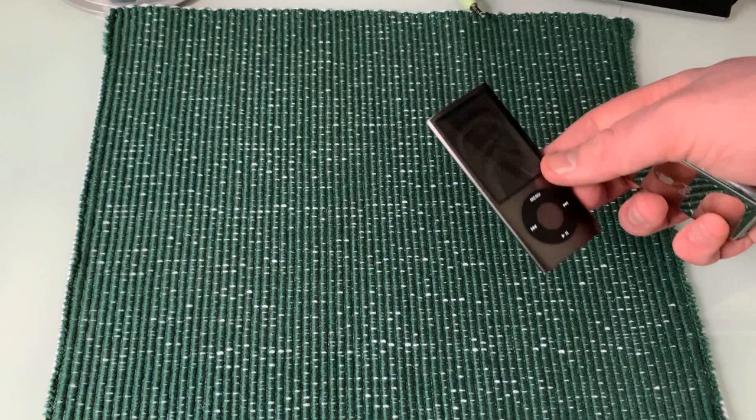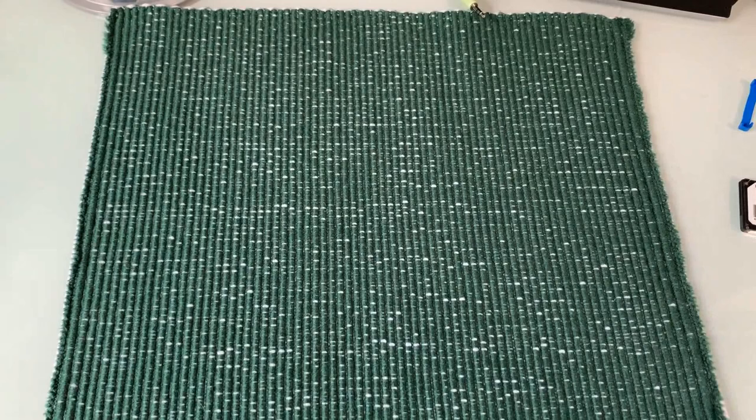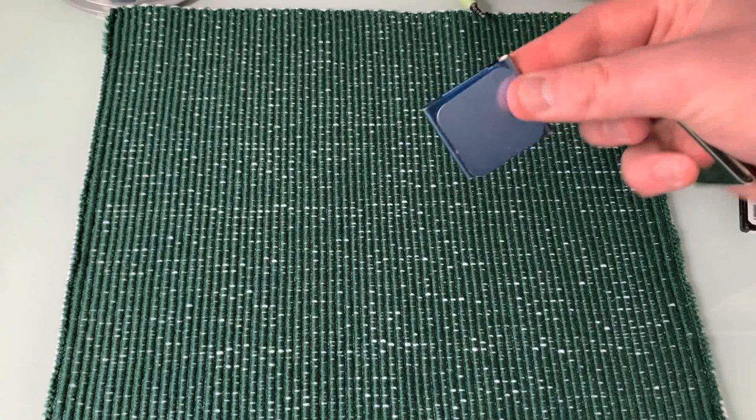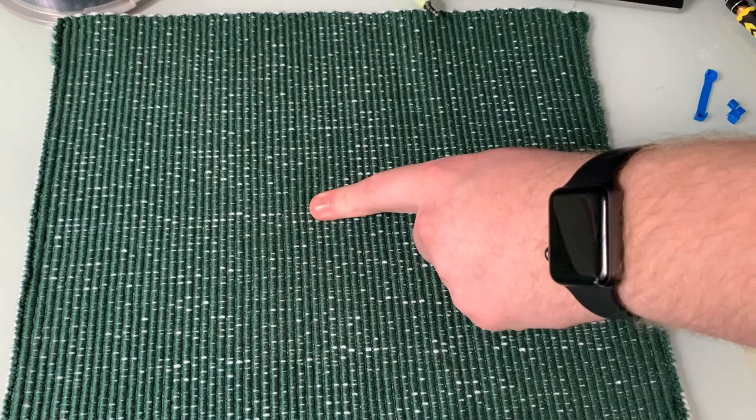The most storage you can get on an iPod Nano is 16 gigs with the brand new touch variant, so not amazing. This is an iPod Nano 6th generation, and this also only has 8 gigs of space, so these guys are really not great for big music storage. But you do get the tiny compact form factor if you like that.